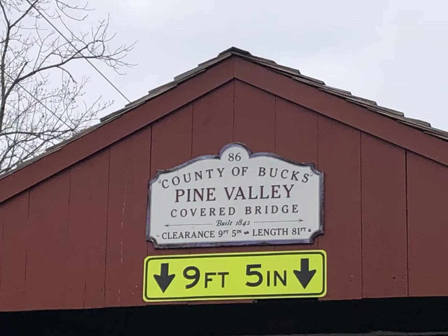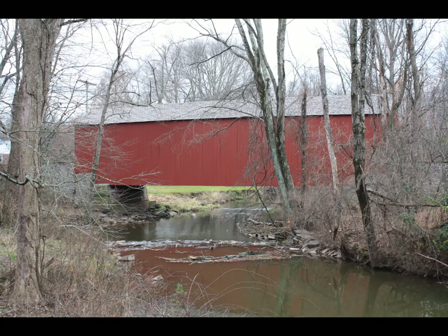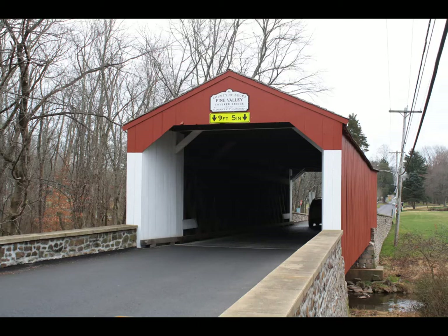The Pine Valley Covered Bridge, also known as Iron Hill Bridge, is located in New Britain Borough, near Doylestown. This bridge first opened in 1842, has a length of 81 feet, and spans Pine Run Creek. With an average of 1,000 vehicles a day, it is one of the busiest Bucks County covered bridges.